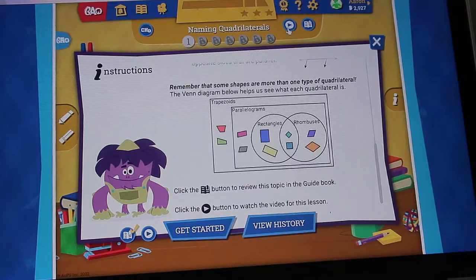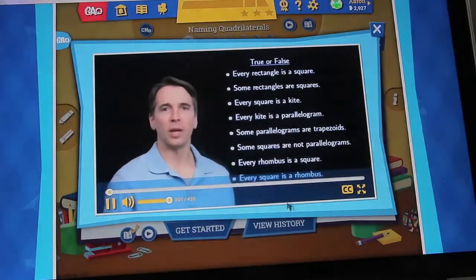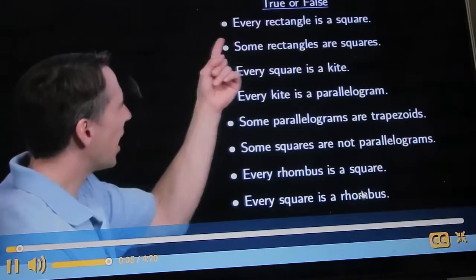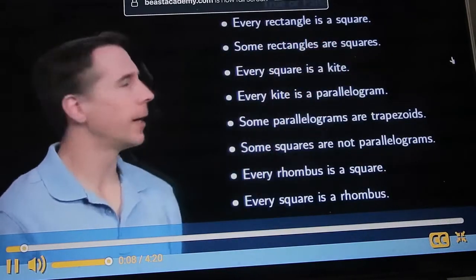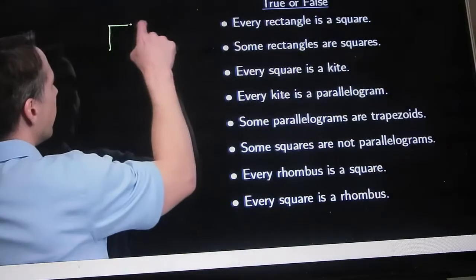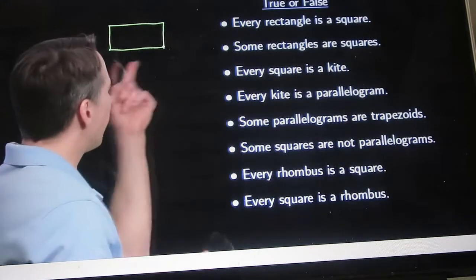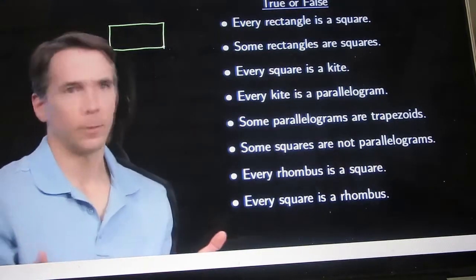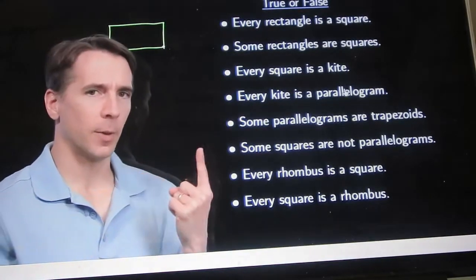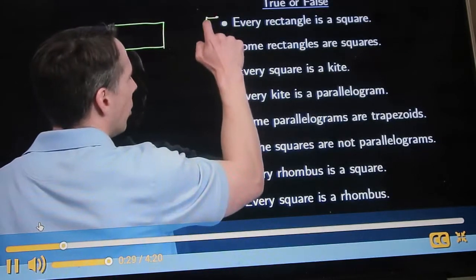Most lessons have a video, and the instructor teaches things really well. For example, he works through whether statements are true or false — starting with 'every rectangle is a square.' He sketches a rectangle and explains that since all four sides are not equal, it's clearly not a square, so the statement is false. He does a great job at getting both your child and you to understand the material.